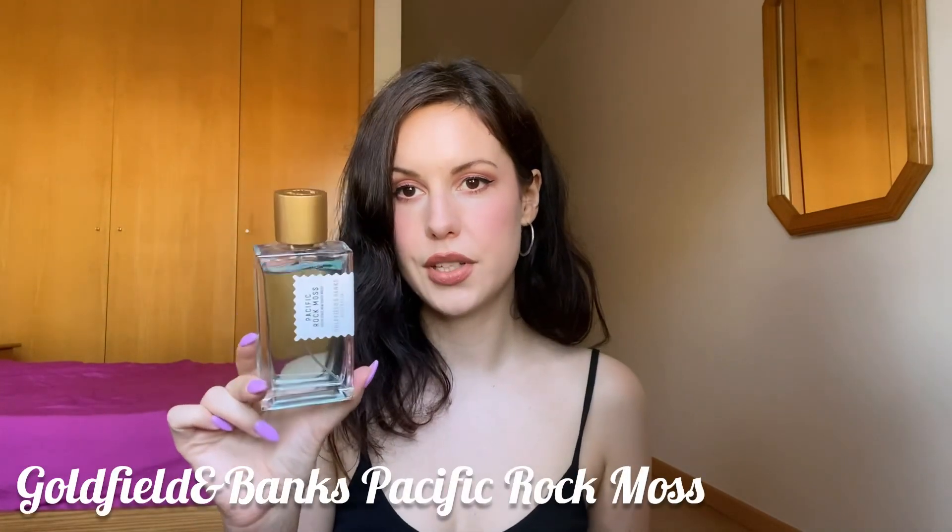Next, an aquatic favourite of mine is definitely Pacific Rock Moss by Goldfield & Banks. This is probably my favourite aquatic fragrance that exists in the whole world. If you want a very elegant, luxurious-smelling aquatic fragrance, it has a beautiful natural scent of lemon, some moss, some sage, it's a little bit woody and musky, kind of creamy to my nose as well but still super fresh and lemony. It's very round, very smooth, smells super luxurious, and is a compliment getter.